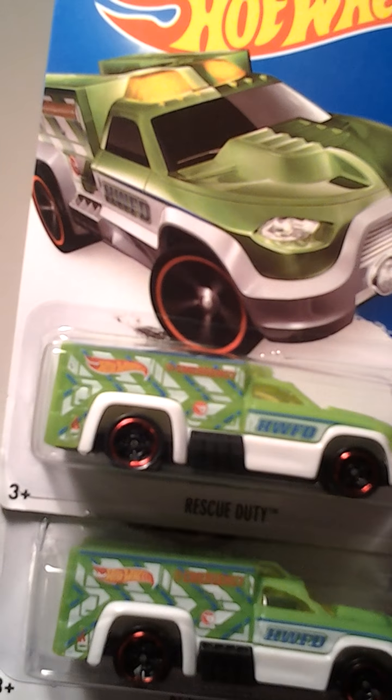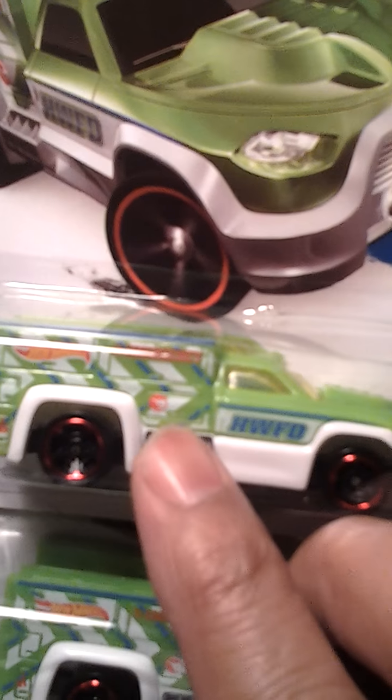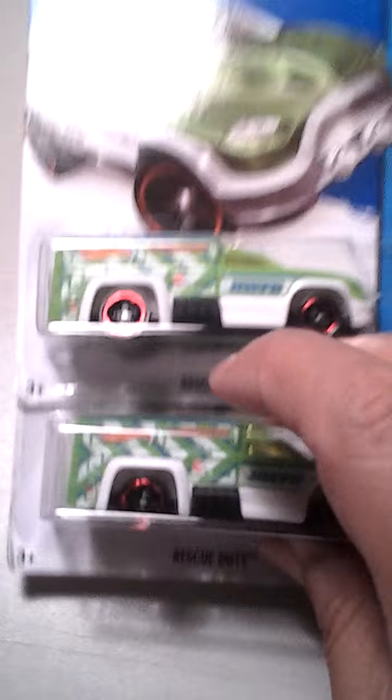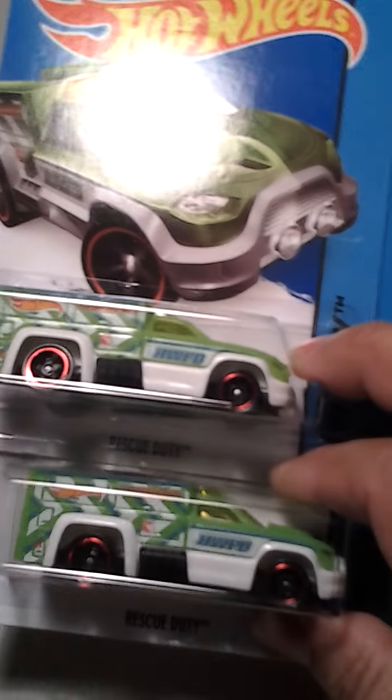These are the Treasure Hunts. As you can see, that little logo right there. I found two of those. One of them is not too good of a card — neither one of them are. I found that.